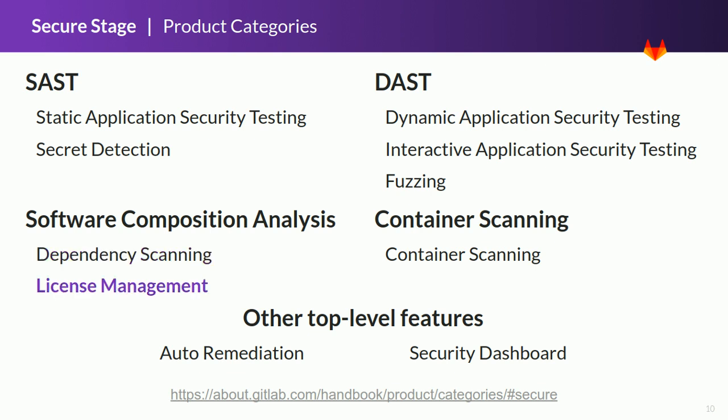The second category of software composition analysis is license management. Even if not strictly related to security, it deals with third-party components that may introduce compliance problems. Defining policies for approved and blacklisted licenses is critical to ensure that the final application can be released to the public. Our goal is to make it very easy for project and group owners to define policies so developers know in advance if their changes can be accepted or not.